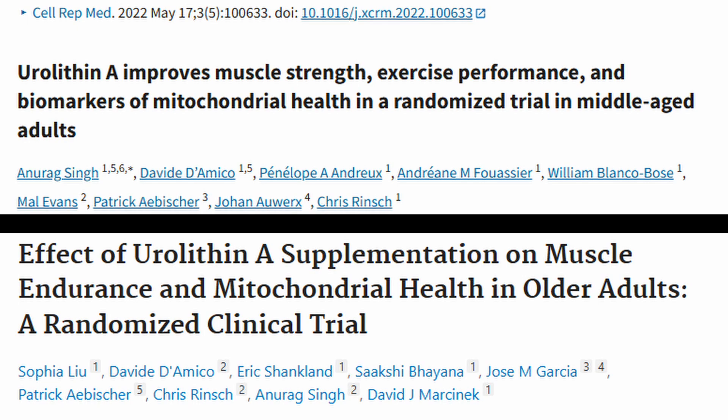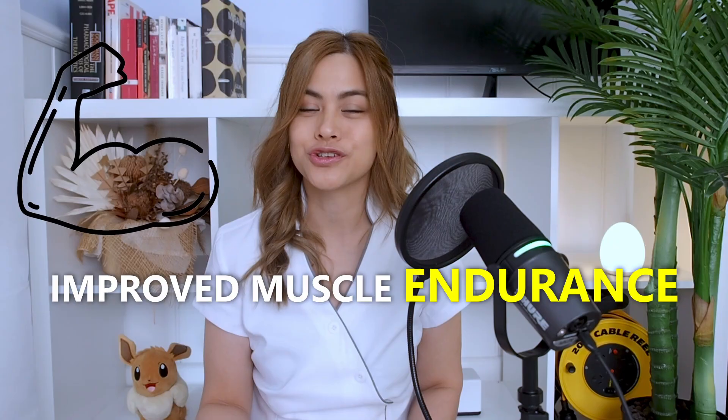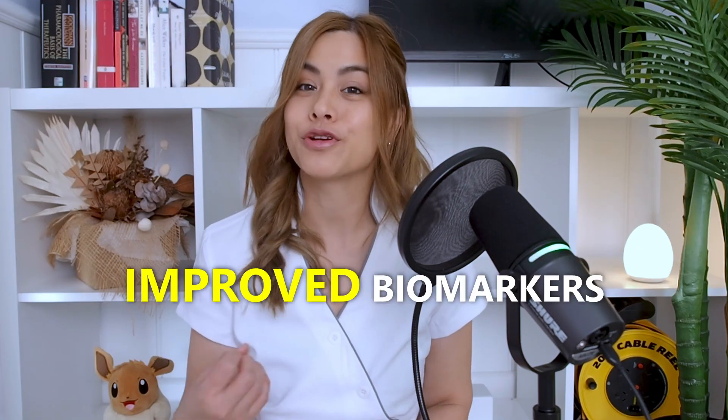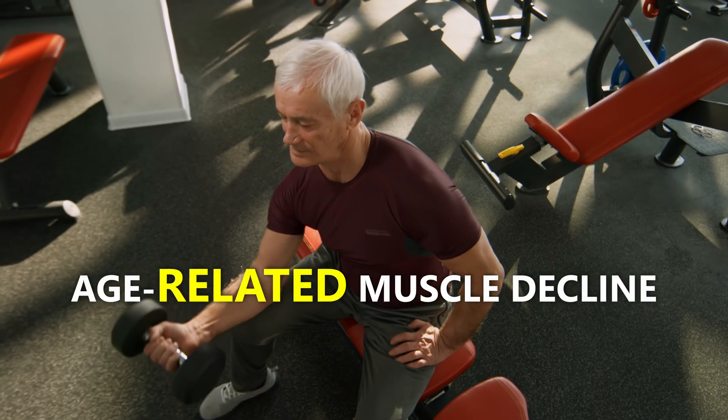There have been a number of small double-blind placebo-controlled human trials looking at the effects of urolithin A on muscles and exercise endurance. These studies looked at middle-aged and older adults taking urolithin A for four months compared to a placebo group. Results showed those taking urolithin A had increased muscle strength, improved muscle endurance and exercise performance, and improved biomarkers indicating better mitochondrial function.